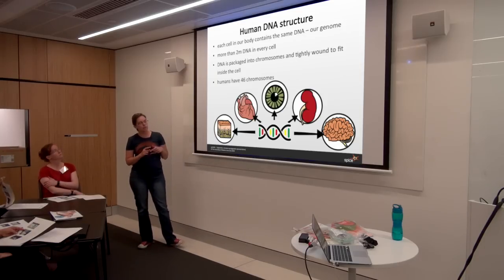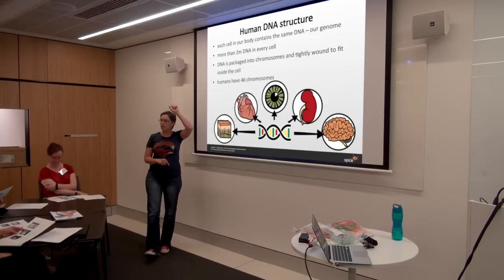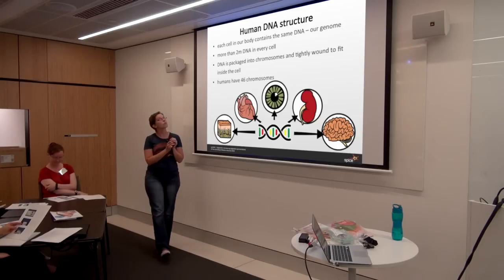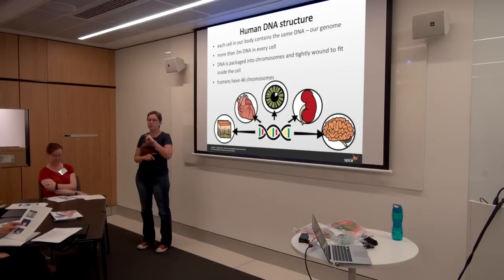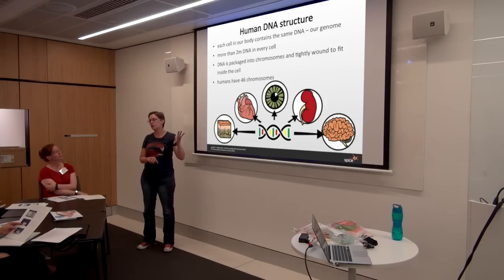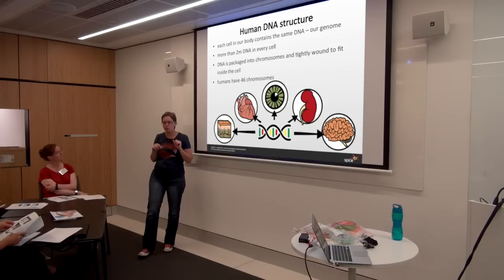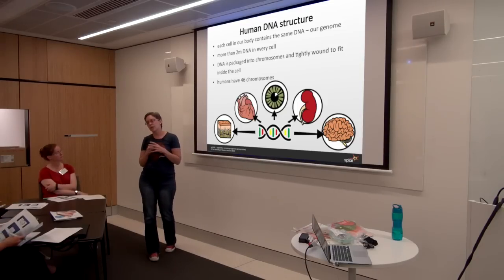In every single cell in our body we've got two metres of DNA, approximately — taller than me and an extreme amount skinnier — all compacted into the nucleus of every single cell. To help in that compaction, the first thing we do with DNA is break it down into chromosomes. Humans have got 46 chromosomes: 23 you inherit from mum and 23 you inherit from dad. That helps convert that long two-metre piece into 46 shorter pieces, and that's the first level of compaction to get the DNA into the cells.